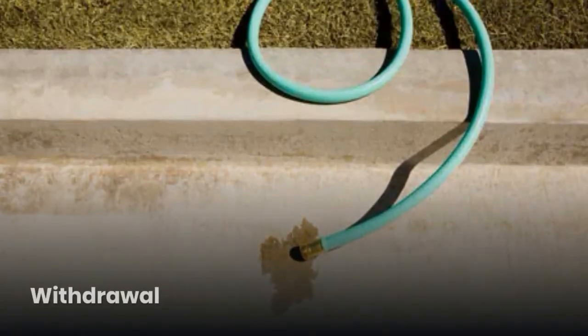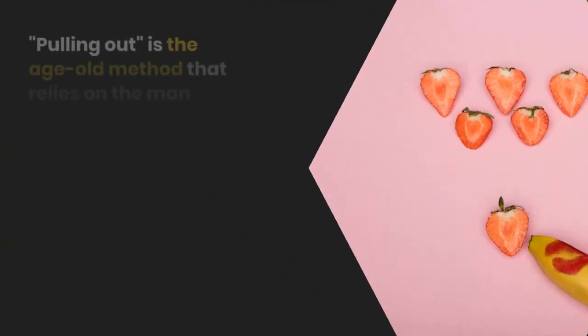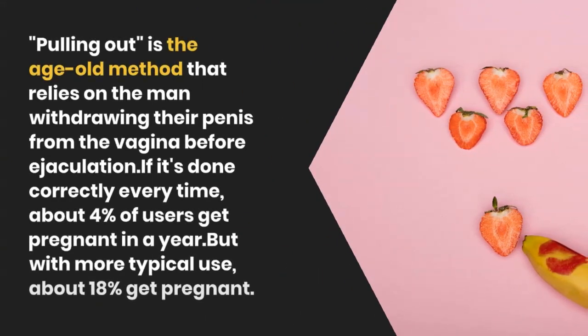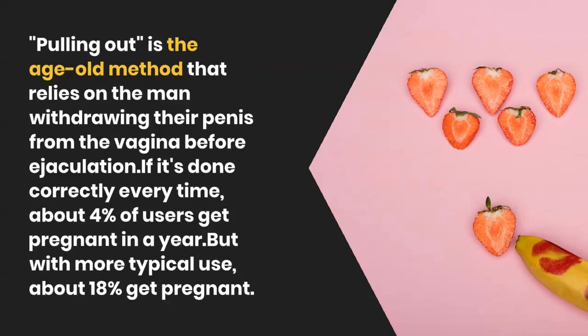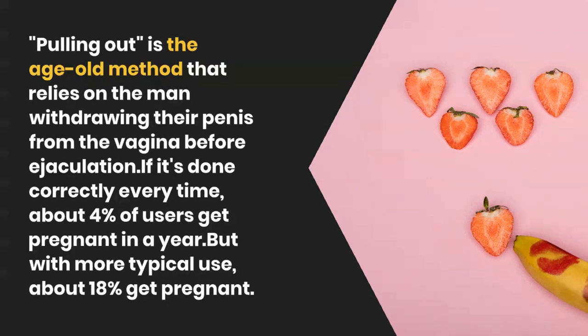Withdrawal. Pulling out is the age-old method that relies on the man withdrawing their penis from the vagina before ejaculation. If done correctly every time, about 4% of users get pregnant in a year. But with more typical use, about 18% get pregnant.